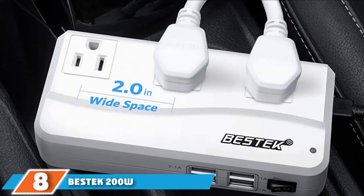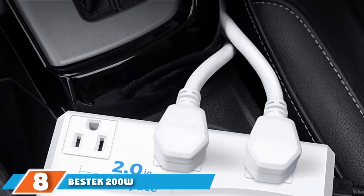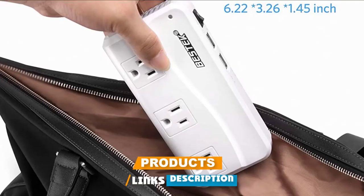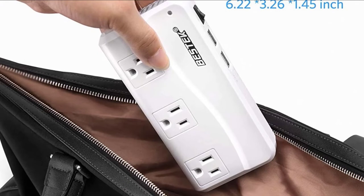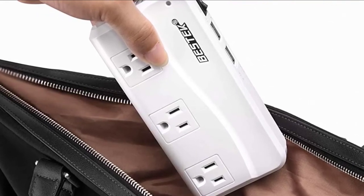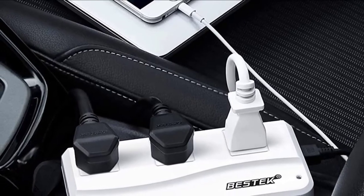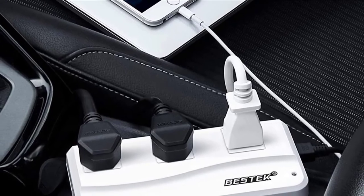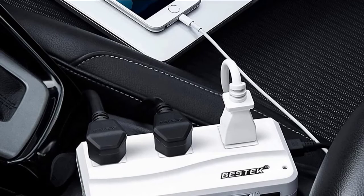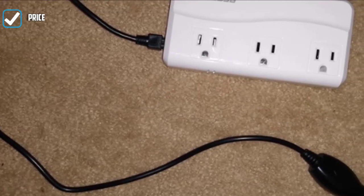Number 8 is the BSTK 200W Power Inverter. This affordable, basic 200-watt inverter provides 200 watts of continuous power or 500 watts peak power, and is a versatile solution equipped with 3 AC outlets and 4 USB ports. That makes it a great option to charge or power multiple devices at the same time, such as smartphones, laptops, tablets, GPS units, TVs, and battery chargers.